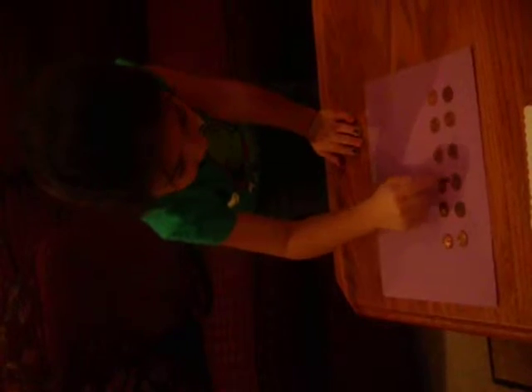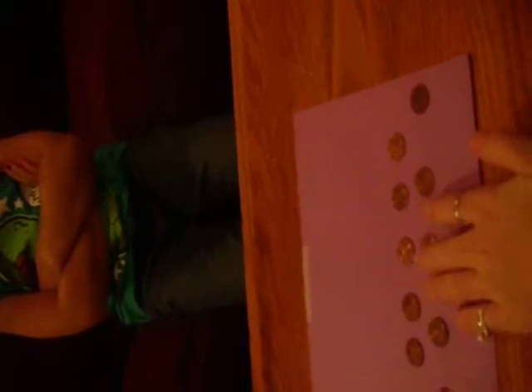Alright Emmy, here's our last conservation task. Is there the same amount of pennies in both rows? Emmy counts all twelve pennies — six in each row. Now if I spread one row out, is there the same amount of pennies in each row, or does one row have more? [One row has more.] How come? She indicates the longer-looking row has more because it's longer.